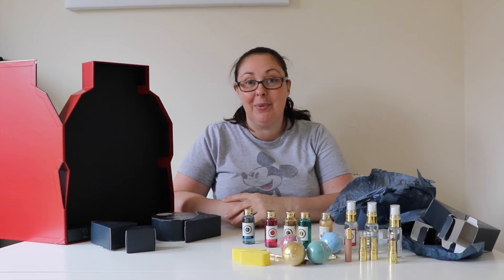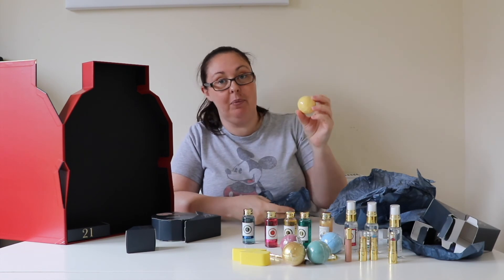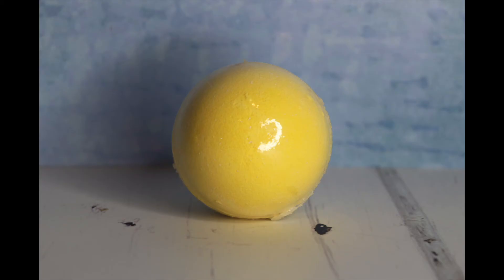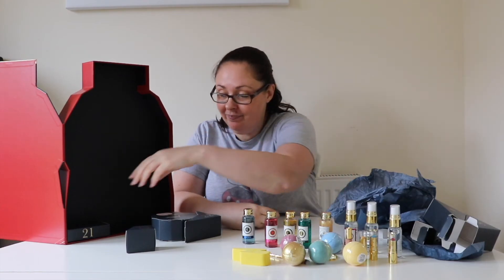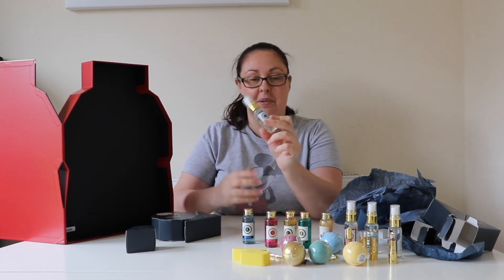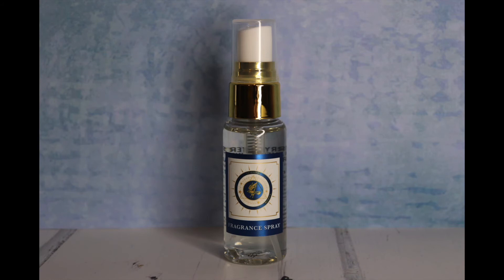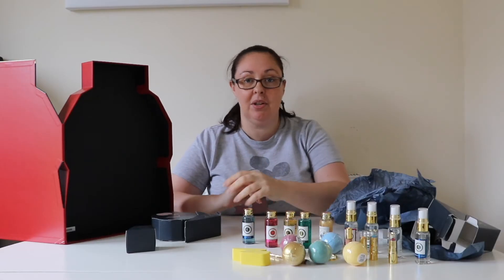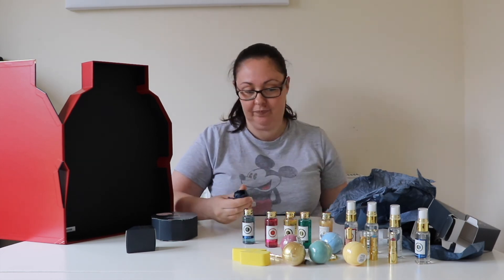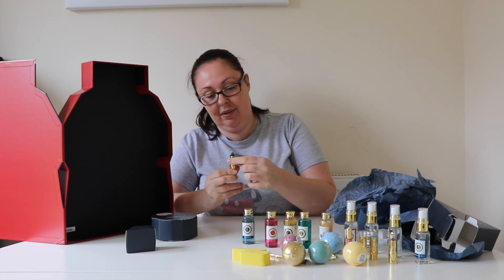Day twenty is a Hufflepuff bath fizzer. Day twenty-one is a Ravenclaw spray. Day twenty-two — this is a Slytherin colour.